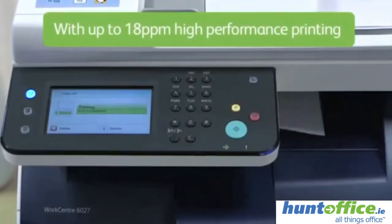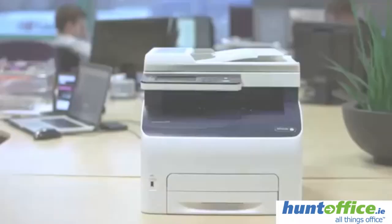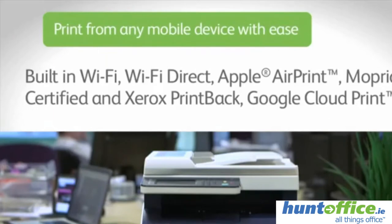With up to 18 pages per minute you get high performance printing to support your busy workplace. Built-in Wi-Fi, Wi-Fi Direct, Apple AirPrint and Google Cloud Print enables you to print from any device with ease.